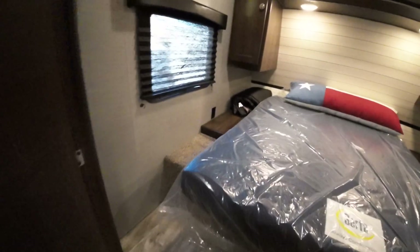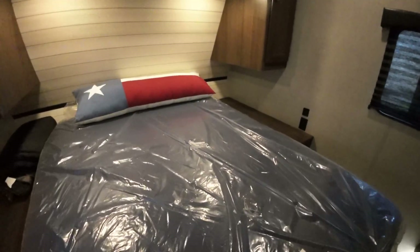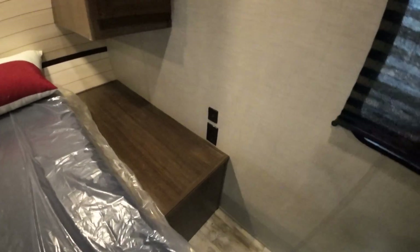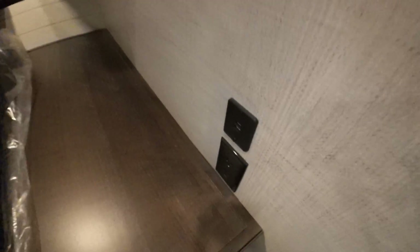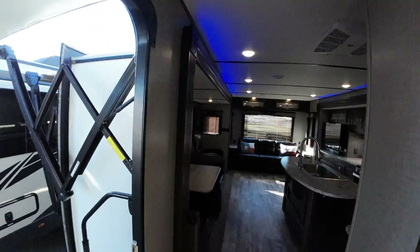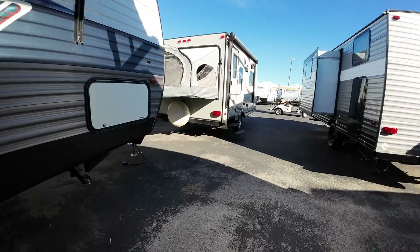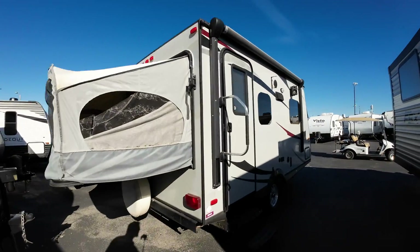And then you have access from the hallway or from the bathroom into the bedroom. Standard queen bed, 60 by 80. 110 and USB outlets on either side of your bed. It looks like they had a TV in here but they took the mount out — we could do that for you. So that's kind of option one for $25,500. Let's take a quick ride over to the other one that I have opened up for us.